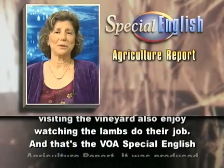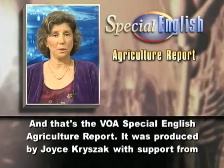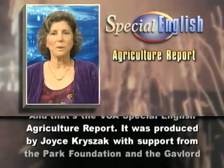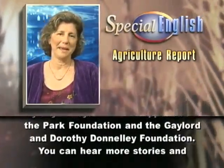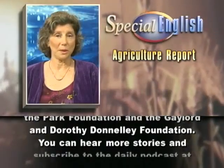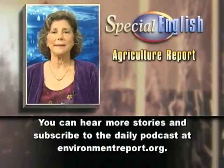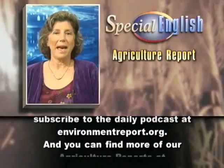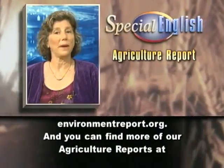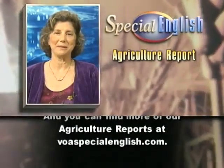And that's the VOA Special English Agriculture Report. It was produced by Joyce Kreizak with support from the Park Foundation and the Gaylord and Dorothy Donnelly Foundation. You can hear more stories and subscribe to the daily podcast at environmentreport.org, and you can find more of our agriculture reports at voaspecialenglish.com.